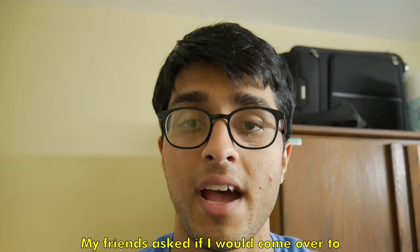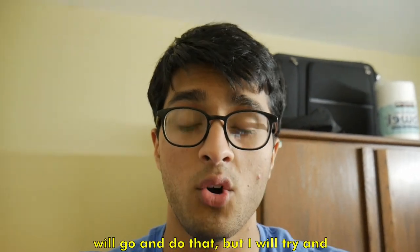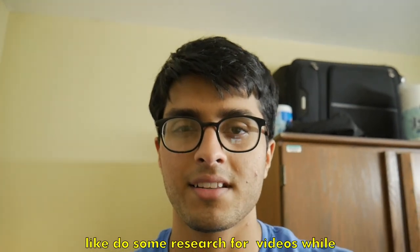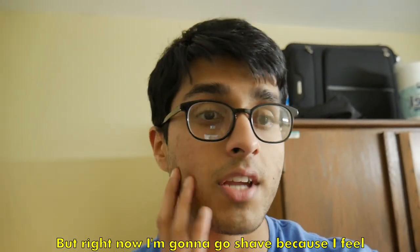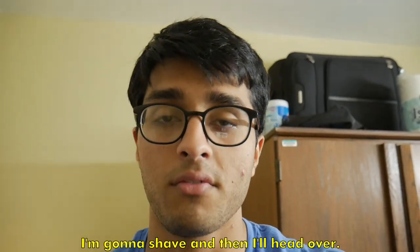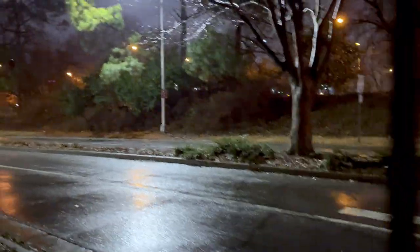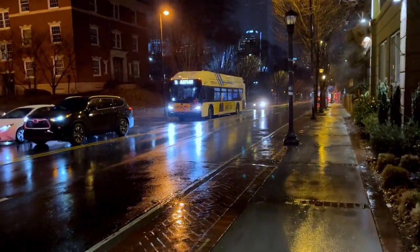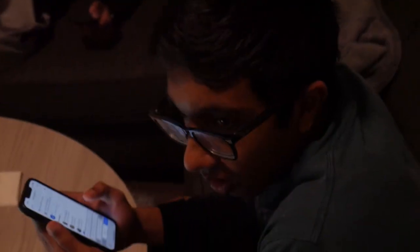Change of plans — my friends asked if I'd come over to their apartment and watch a movie, so I'm going to do that. I'll try to do some research for videos and start writing scripts while I'm there. But right now I'm going to go shave because the stubble is annoying, and then I'll head over.